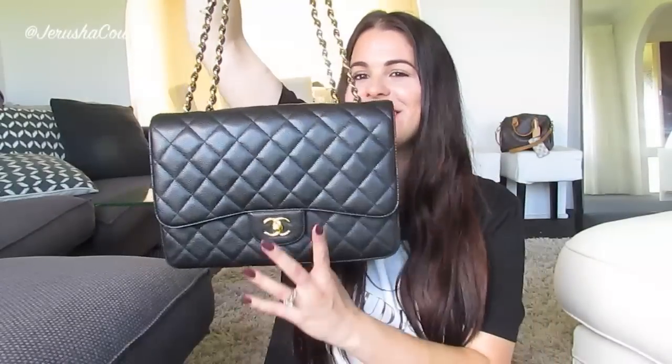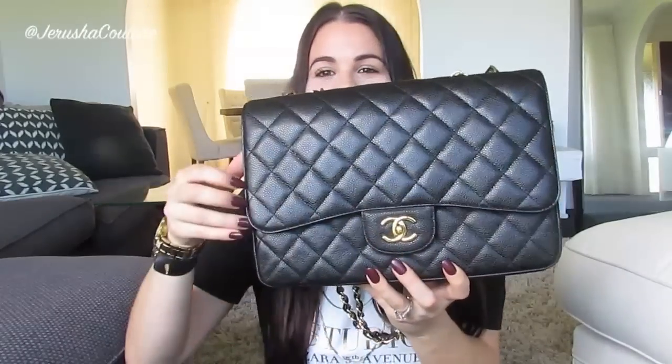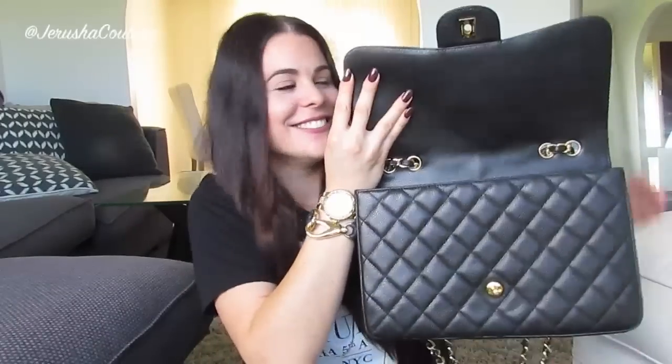I'm going to talk you through my thought process on getting this bag. But the main reason — look at those eyelets, side by side. Side-by-side eyelets, because that tells you that this Jumbo is a single flap! Can you say jackpot? To find a Chanel Jumbo single flap in caviar leather, black with gold hardware, in good condition these days is so damn hard to come by.